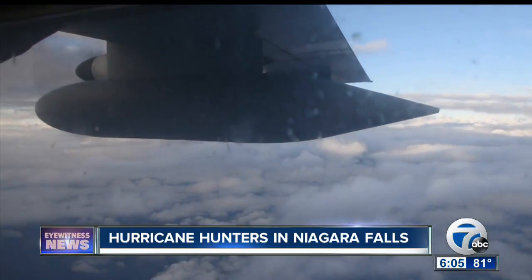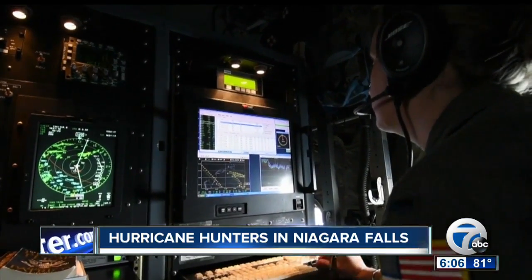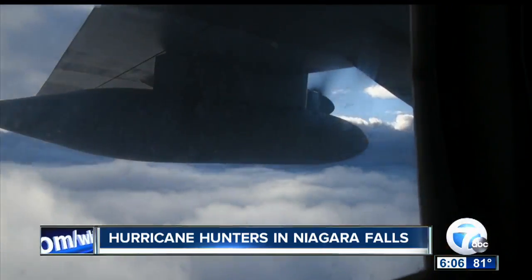You'll see a lot of the winds on the surface. You'll see the turbulent waters that are below, and sometimes you will feel that turbulence as you're going through it, and sometimes it can be really calm.